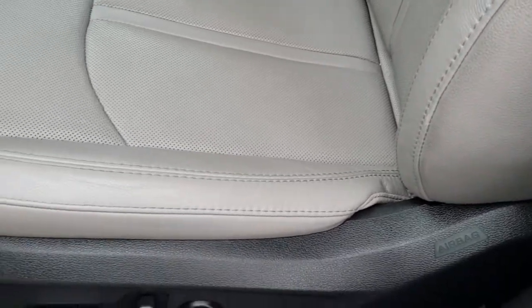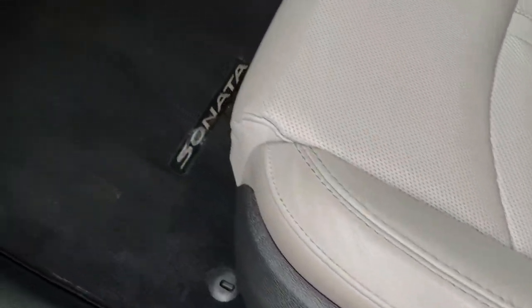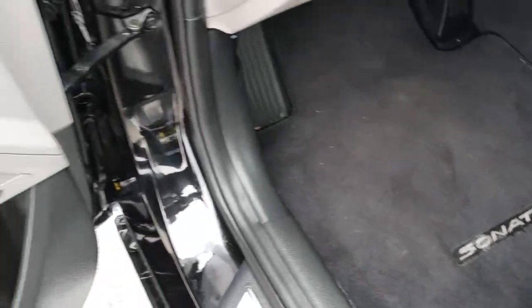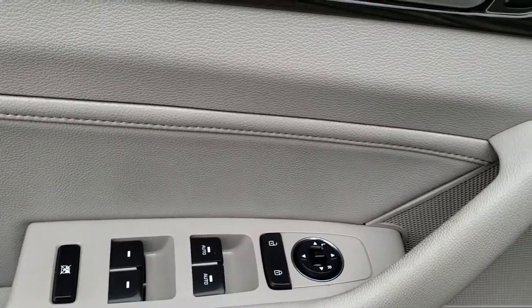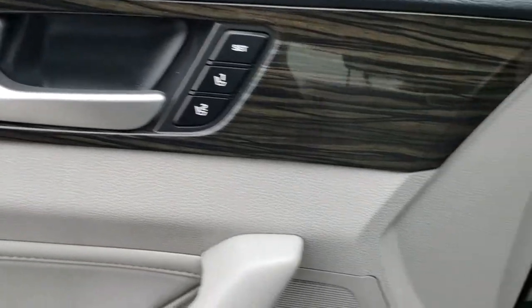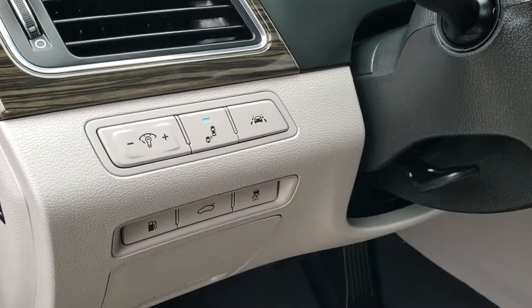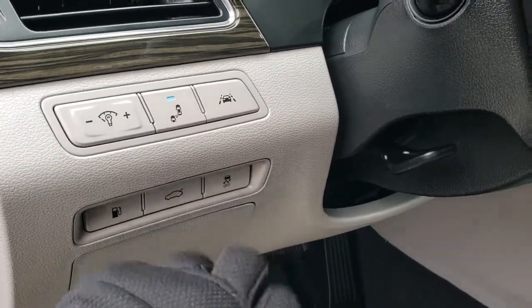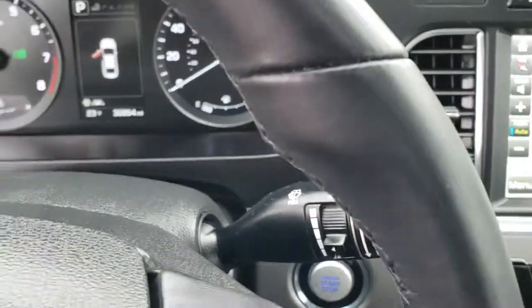No rips or tears in the seats. There is lumbar on the driver's seat. Factory floor mats are out. It comes with the Infinity sound system, power windows, power locks, and power mirrors. Memory driver's seat. You get blind spot monitoring, lane departure warning, stability control, and of course your trunk release.